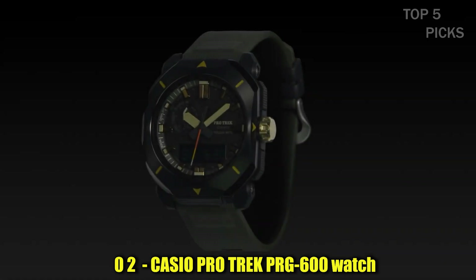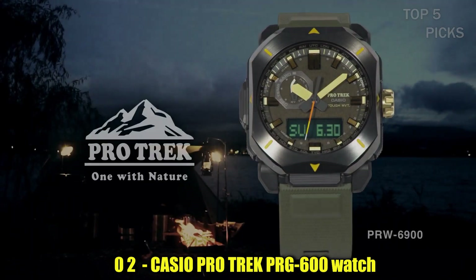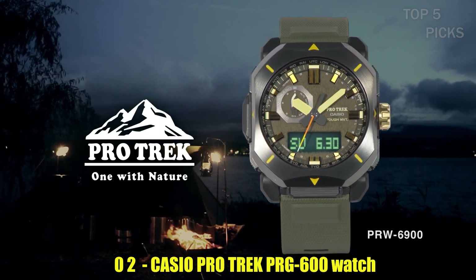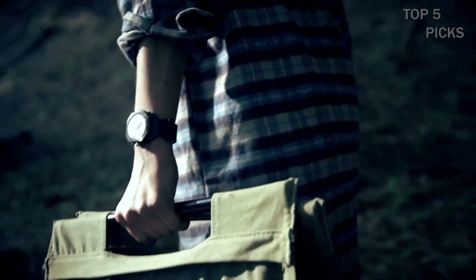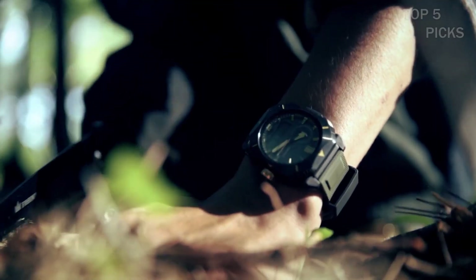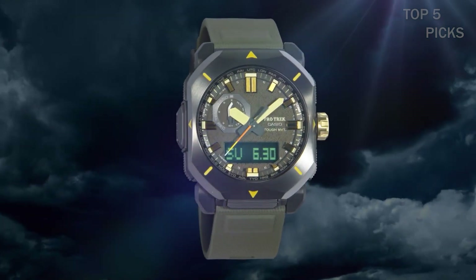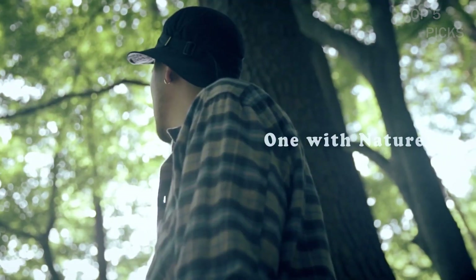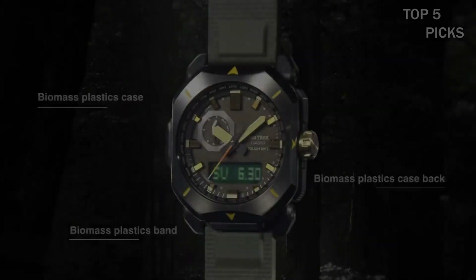Number 3: Casio ProTrek PRG600 Watch. This watch features a case and bezel made of resin and stainless steel. The band is made of silicon, and the watch has a mineral glass and neobright. The watch is equipped with a screw-lock crown and has a water resistance of 100 meters, meaning it can be worn while swimming and snorkeling, but it is not suitable for diving.